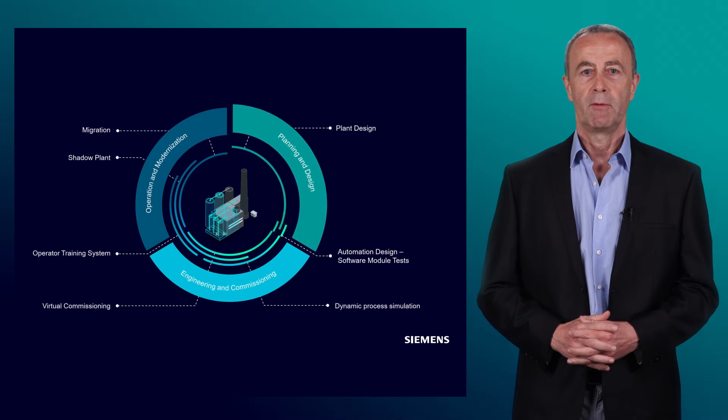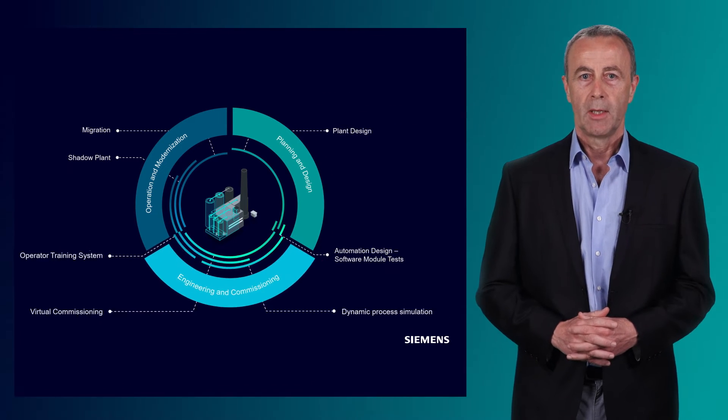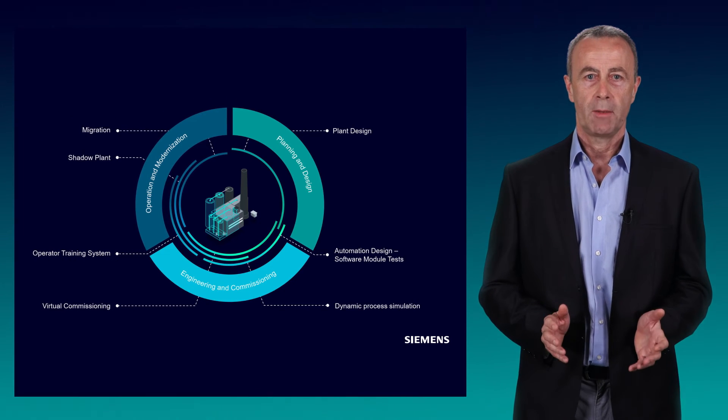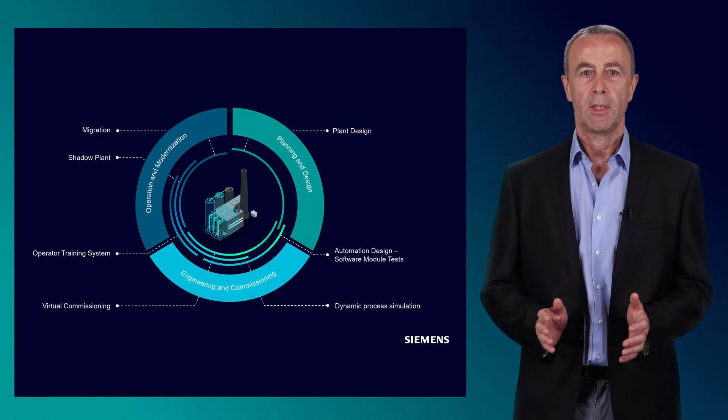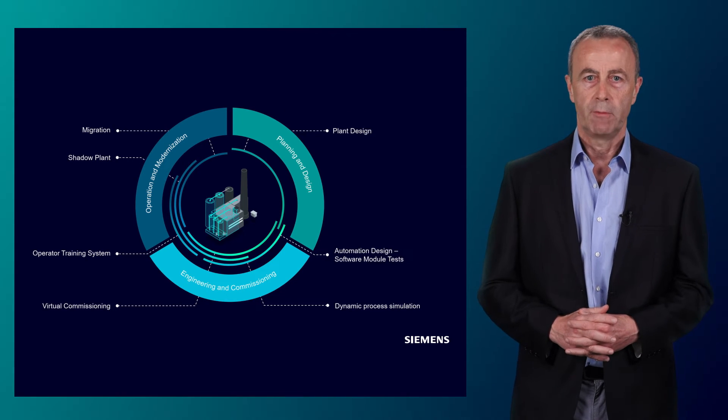As per the example of Alcobar, any plant can be commissioned virtually under home office conditions. Challenges such as travel restrictions due to, for example, a pandemic situation, lack of expert personnel on site, or other potential crises can thus be overcome.